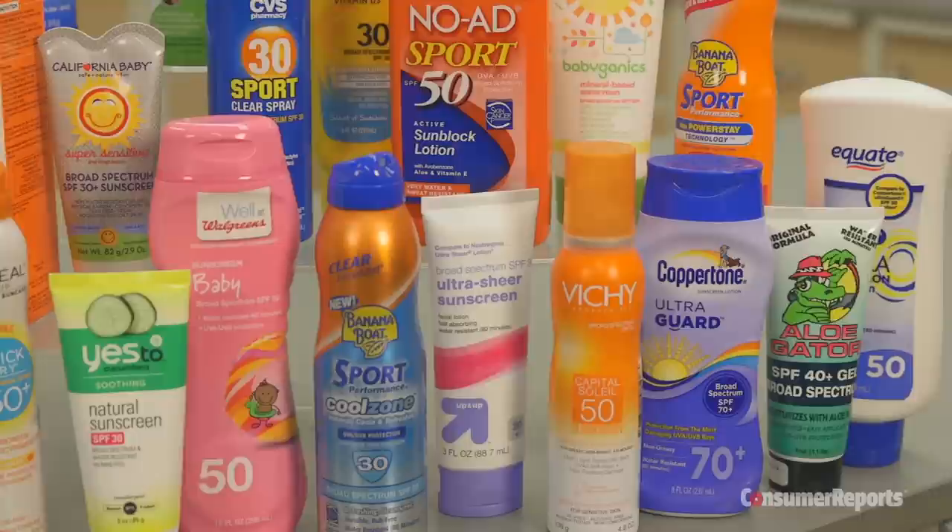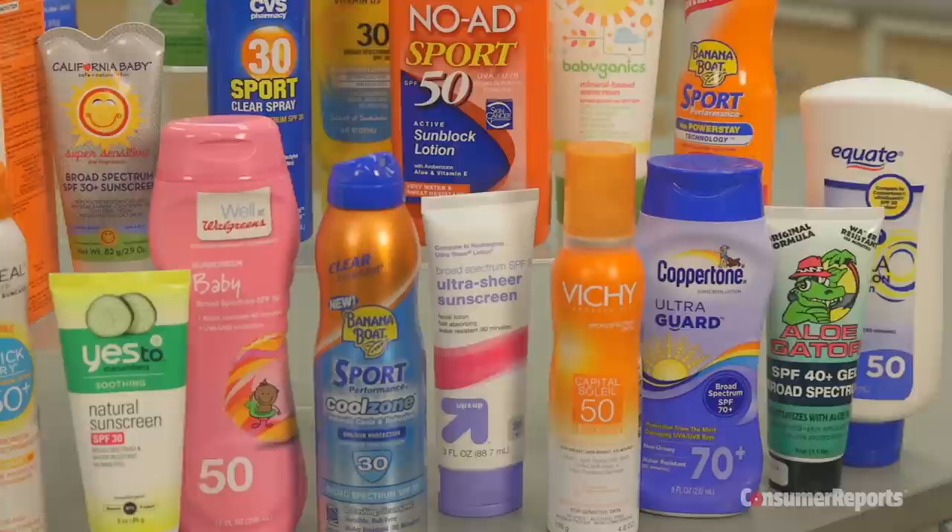For our full report, ratings, and tips, check out consumerreports.org. We're a not-for-profit and pay for all the items we test. Thanks for your support.